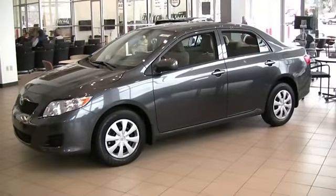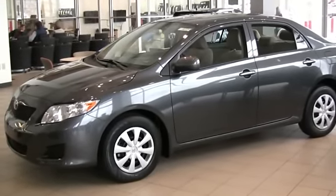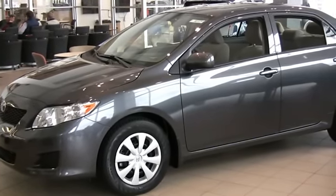The Corolla — the number one selling car in the world, and for good reason. The 2009 Corolla is all new from the ground up, with a new style that suits you just perfectly.